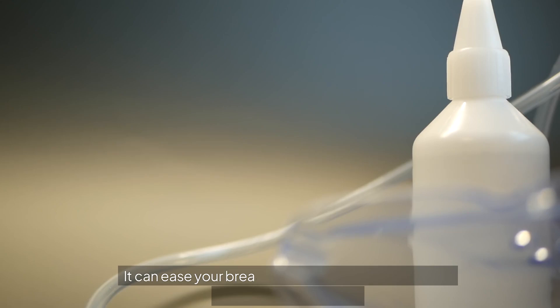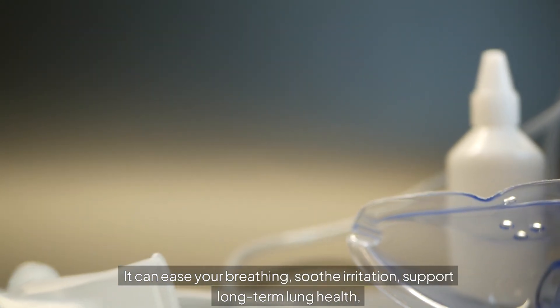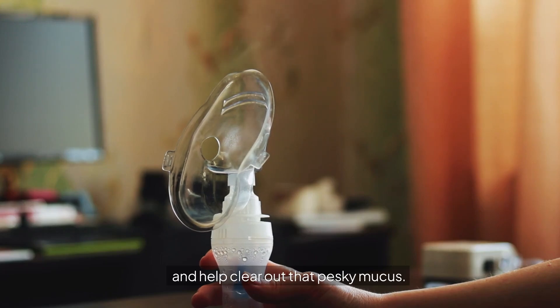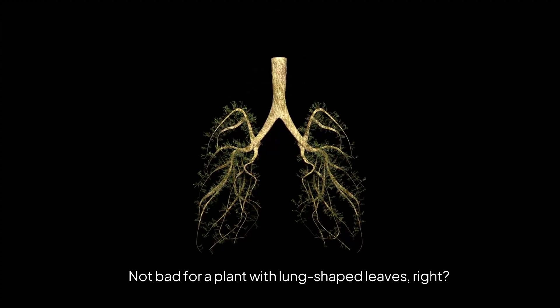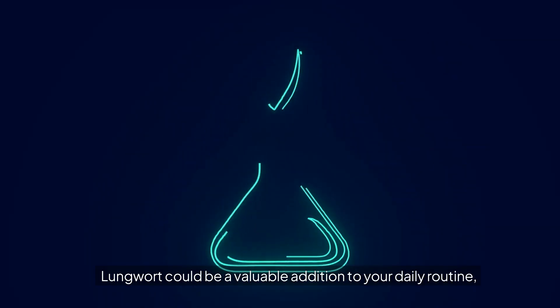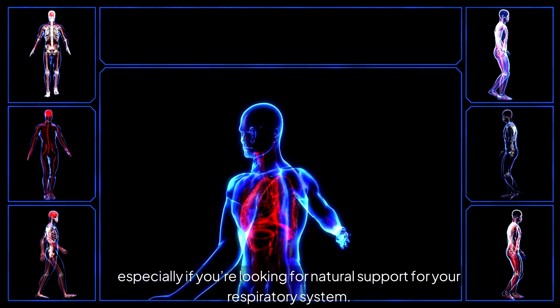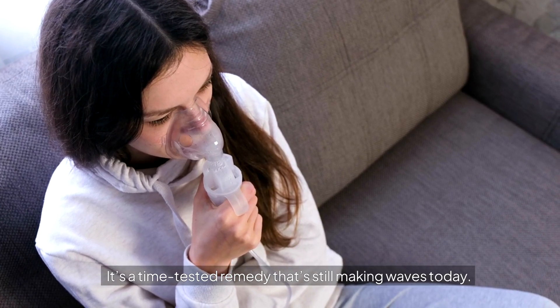So, what can daily Lungwort do for you? It can ease your breathing, soothe irritation, support long-term lung health, and help clear out that pesky mucus. Not bad for a plant with lung-shaped leaves! Lungwort could be a valuable addition to your daily routine, especially if you're looking for natural support for your respiratory system. It's a time-tested remedy that's still making waves today.